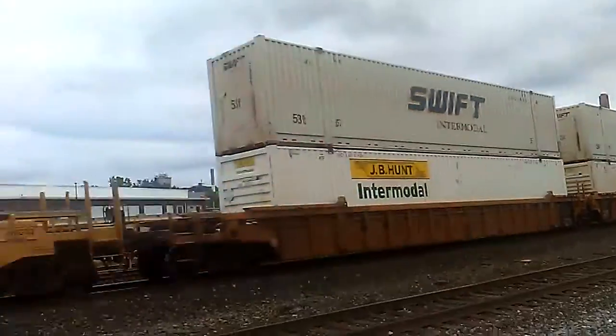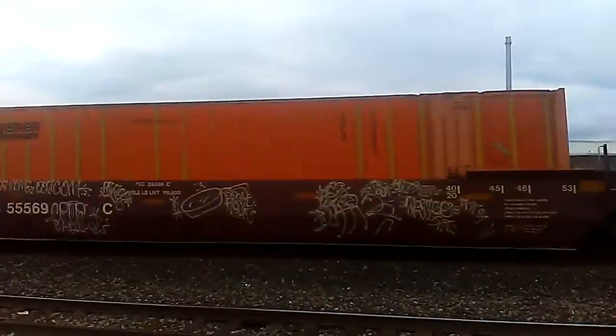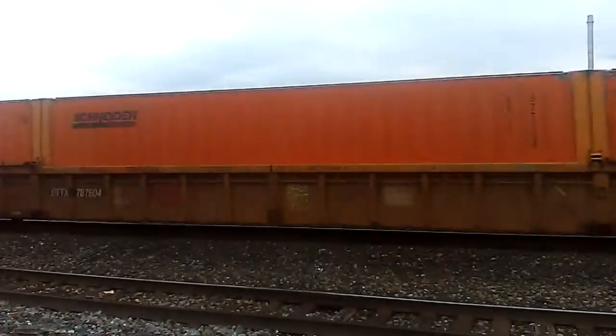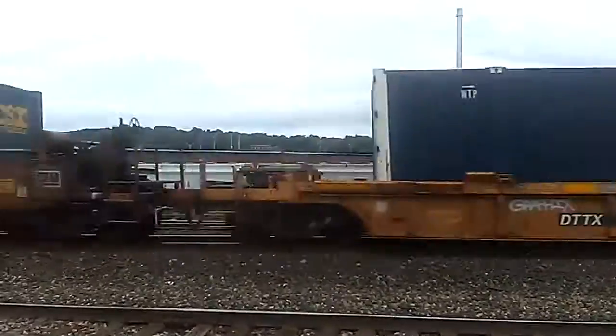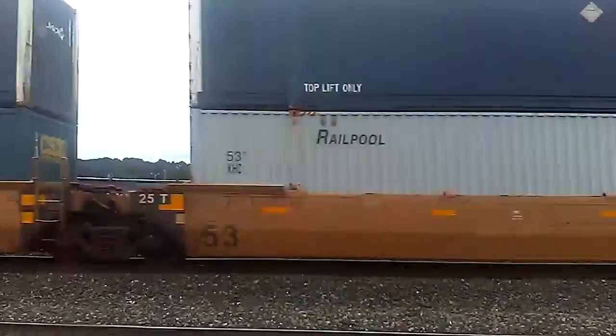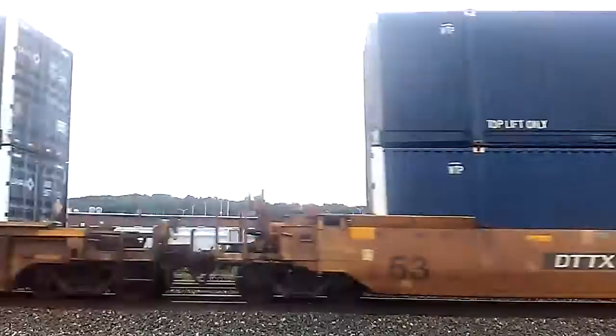215, 8, clear 293, track 1, no defects, total axle 3-0, F-4, end of transmission.